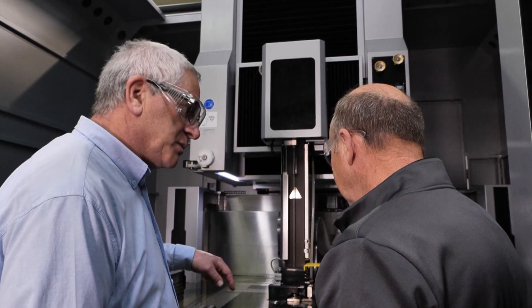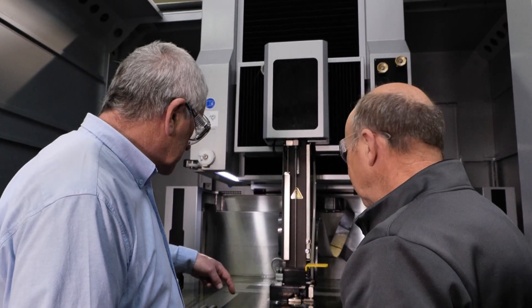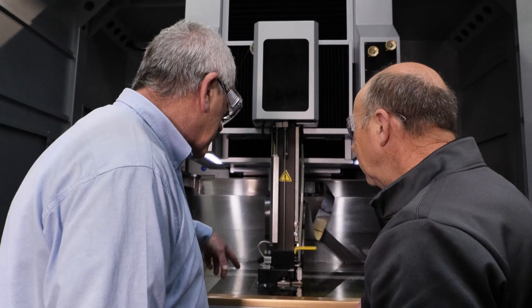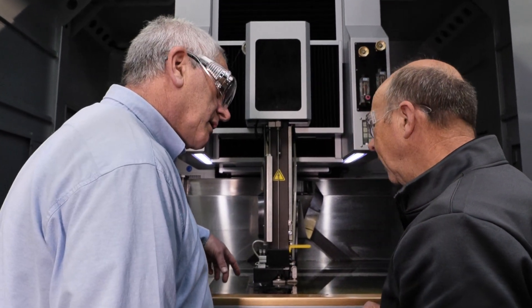Because of our relationship, he came to me first and asked what I would suggest. I basically suggested Sodic for obvious reasons. He said come in and tell me the specifications, and he told me what size machine he wanted.